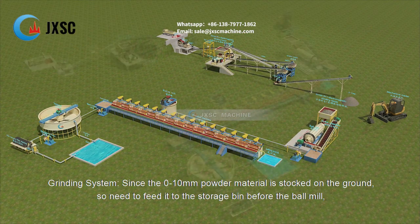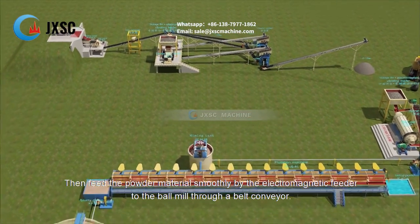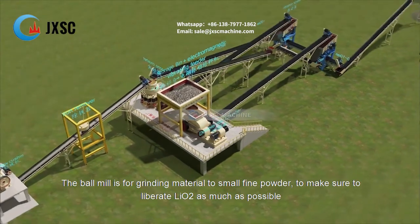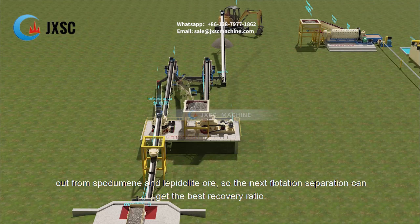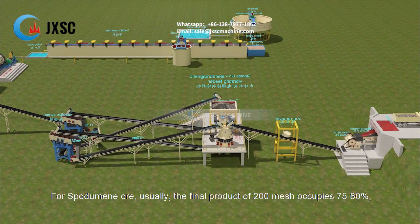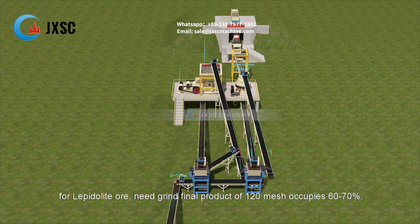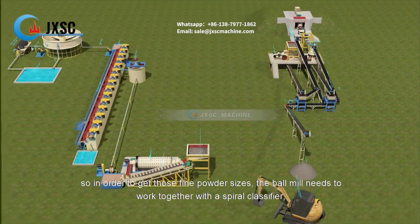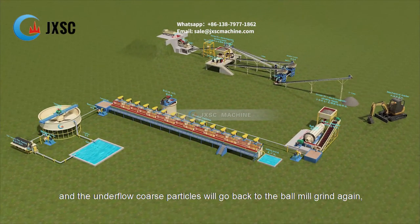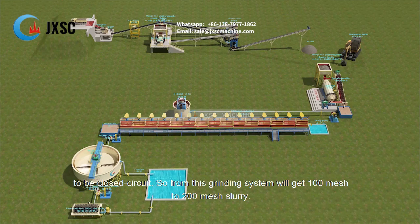Grinding system. Since the 0–10 mm powder material is stocked on the ground, it needs to be fed to the storage bin before the ball mill, then fed smoothly by the electromagnetic feeder to the ball mill through a belt conveyor. The ball mill grinds material to fine powder to liberate lithium oxide as much as possible from spodumene and lepidolite ore, so the flotation separation can achieve the best recovery ratio. For spodumene ore, the final product of 200 mesh typically occupies 75–80%. For lepidolite ore, 120 mesh occupies 60–70%. The ball mill works together with a spiral classifier in closed circuit: classifier overflow produces 100–200 mesh fine slurry, and underflow coarse particles return to the ball mill for regrinding.